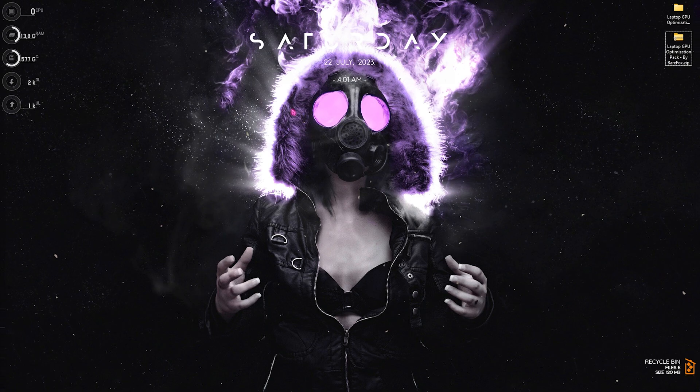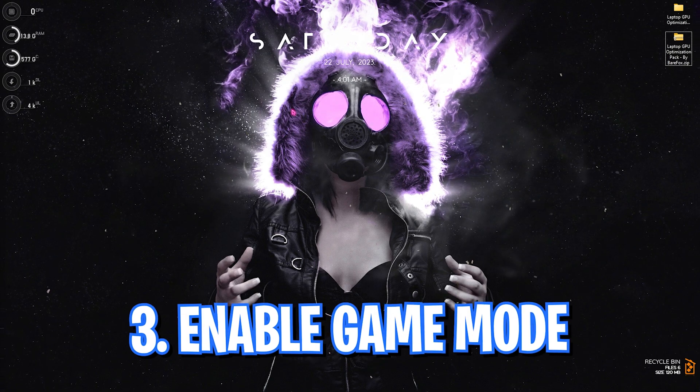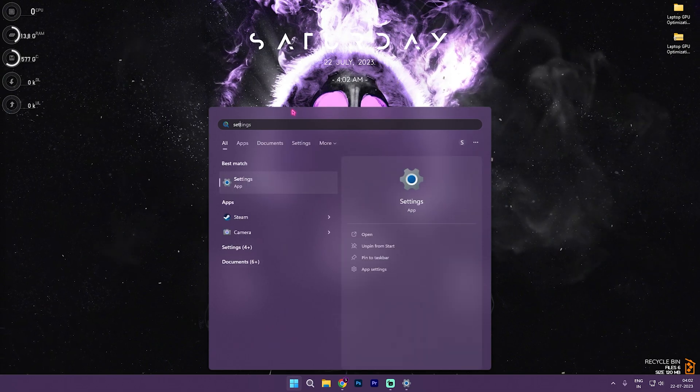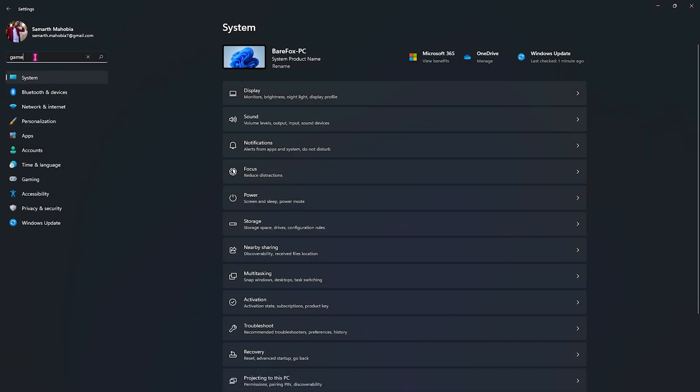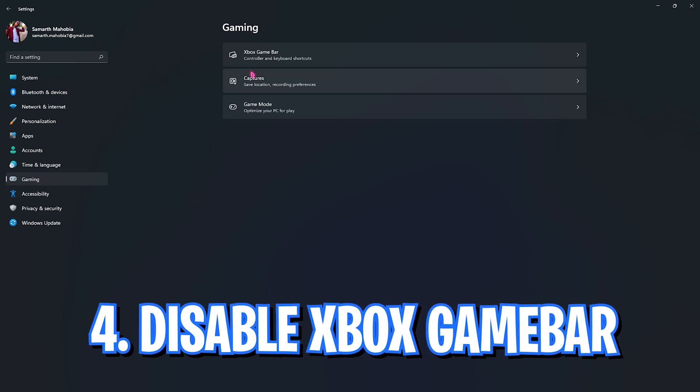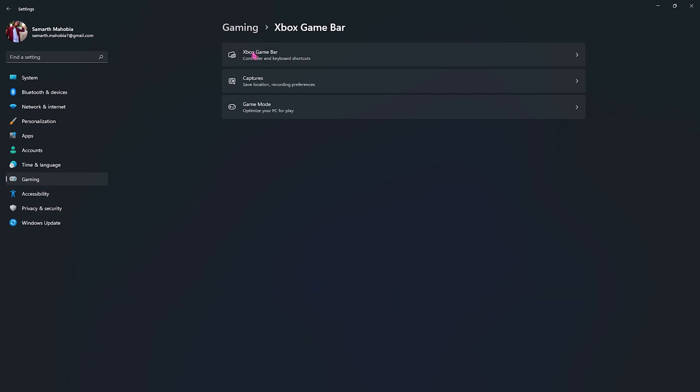Step number three is enabling Game Mode. Search for Game Mode in Settings and enable it. Game Mode disables background apps, freeing up memory headroom for much better performance, giving you significantly better FPS whenever you are in games.